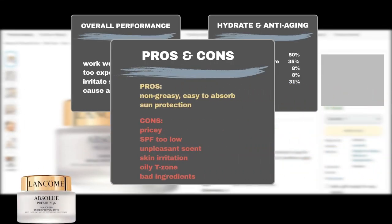The product is also praised for its lightweight, non-greasy, and easy-to-absorb texture, feeling luxurious, rich, and creamy on the skin. People also like its sun protection.